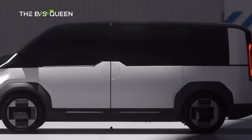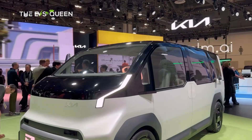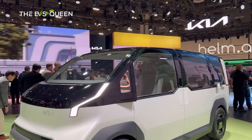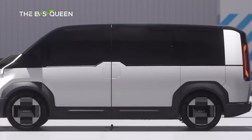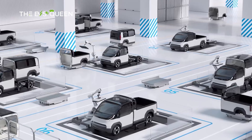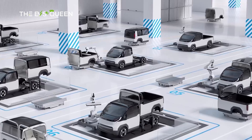All three models will feature a unified design language. With plans to roll out 14 electric vehicles by 2027, the Seoul-based automaker is preparing to offer everything from delivery vans to shuttles and even robotaxis.